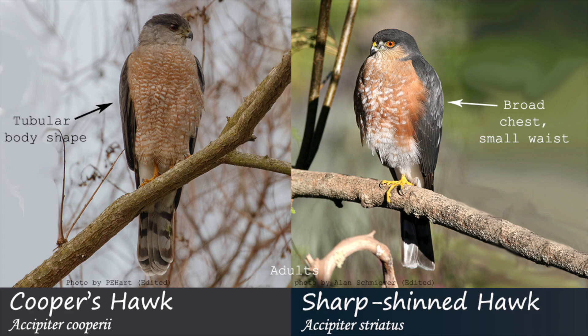The general body shape of a sharp-shinned hawk will also appear barrel-chested with smaller hips, making the bird look top-heavy. The Cooper's hawk body shape will be more tubular, with a center of gravity more near the middle of the body.